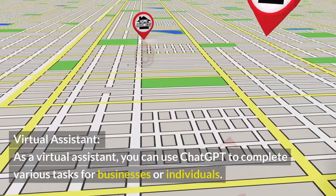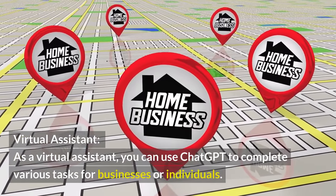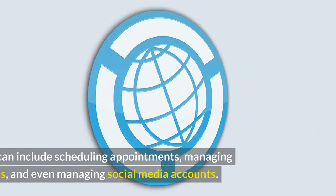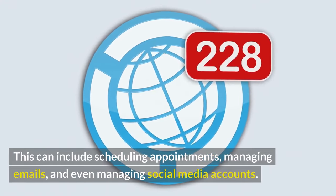Virtual Assistant. As a virtual assistant, you can use ChatGPT to complete various tasks for businesses or individuals. This can include scheduling appointments, managing emails, and even managing social media accounts.